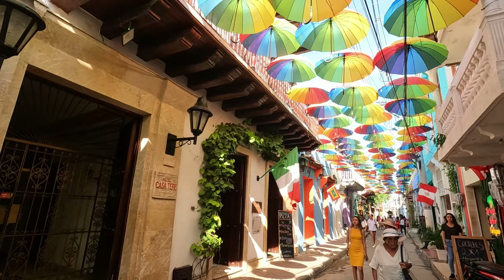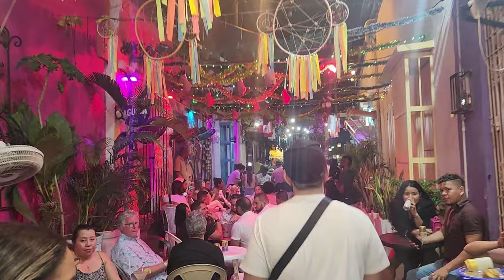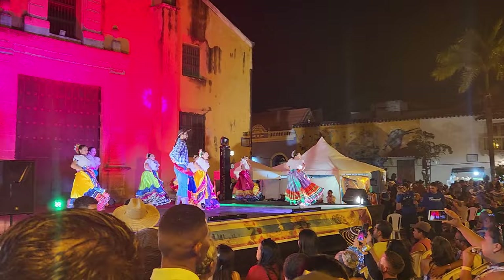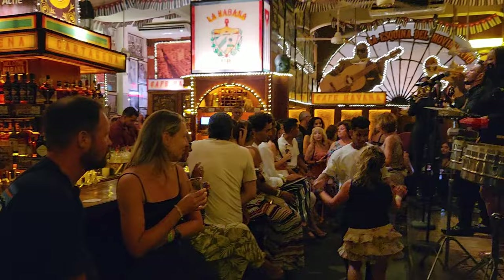But in our opinion, the most fun street here is Calle 28. In the evening, it's filled with restaurants, bars, and patios that have seating sprawling out into the narrow walkway. With lots of music and dancing, it has an incredible vibe. Another place with a great atmosphere is the nearby Plaza de la Trinidad. At night, it fills up with people, and sometimes there's even free events going on like this colorful dancing performance. And just a short walk away is Cafe Havana.